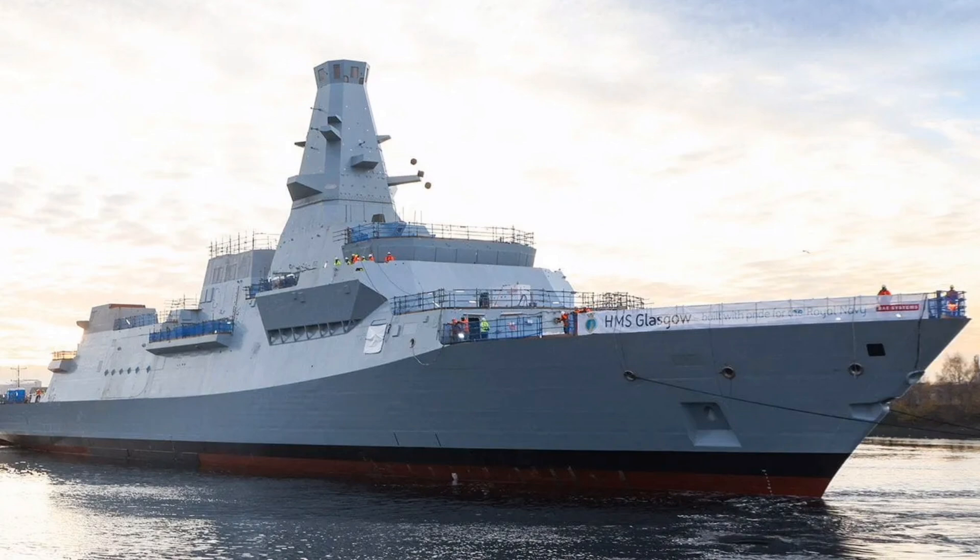These vessels are purpose-built for the challenging environment of anti-submarine warfare and are designed to act as command nodes in high-threat areas, featuring a flexible mission bay and the ability to integrate advanced weapon systems like the Mark 41 Vertical Launch System for future offensive missiles.